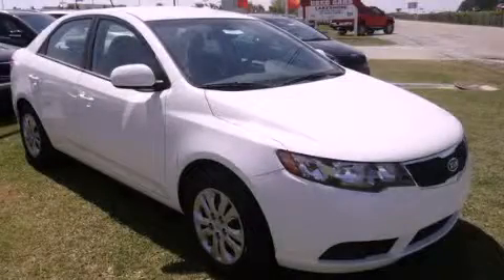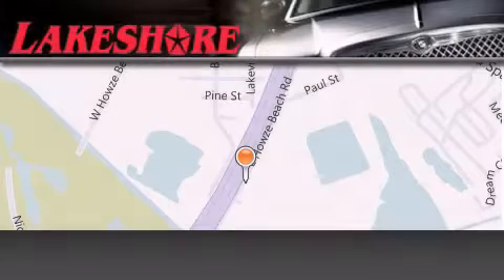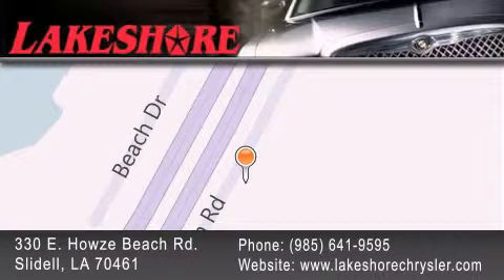Stop by today and test drive this automobile for yourself. Lakeshore Chrysler Dodge Jeep Kia is located at 330 East Howells Beach Road. We have been servicing our community for over 20 years. Our main goal is to exceed all of your expectations so you'll return for future visits.